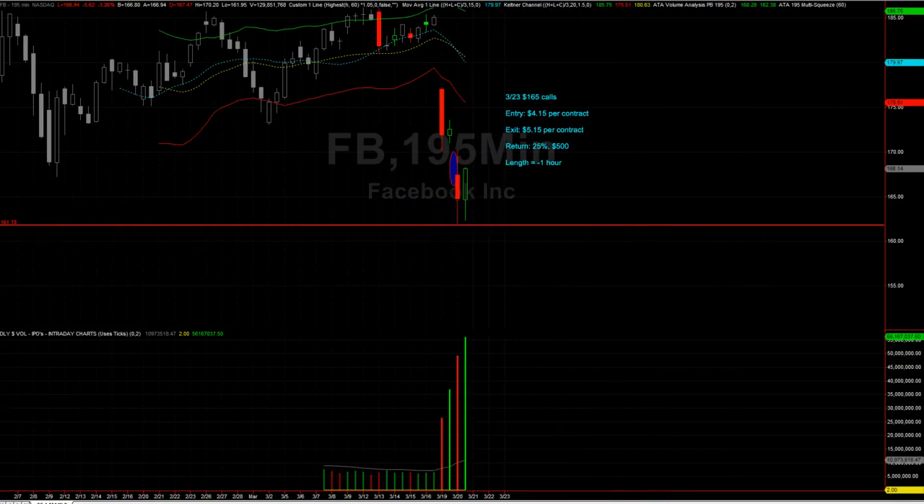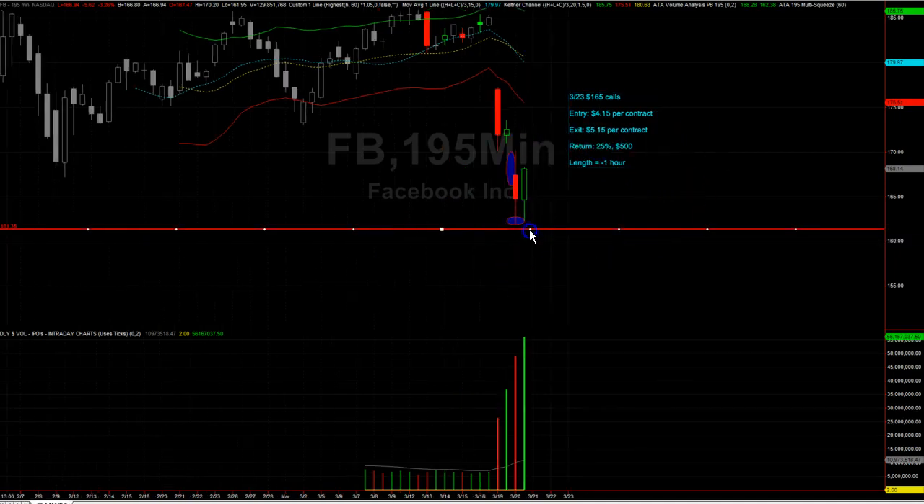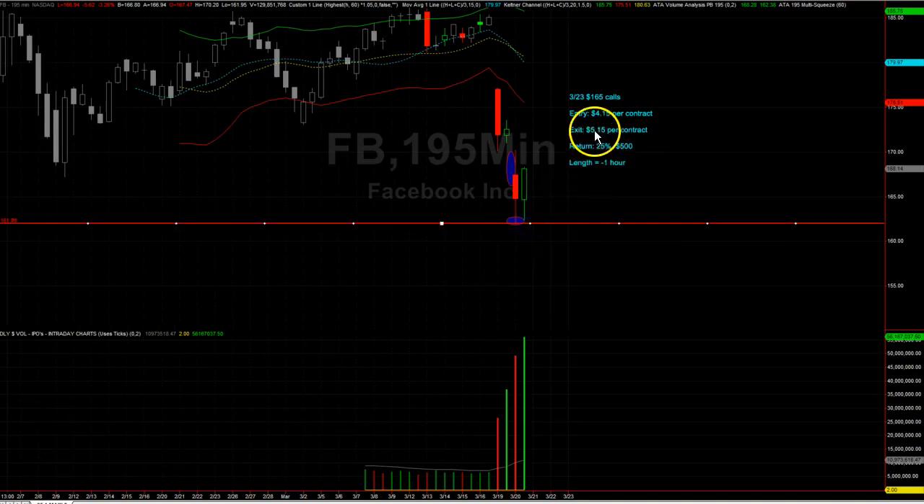As it was hovering around there — as I've been doing lately — I took my position as close to support as possible. The exit would have been on a true break of that support, not a little dip and pop back above, but a true break of support is my exit strategy. It turned out to be a winning trade — I bought the March 23rd 165 calls and bought them at $4.15 per contract.